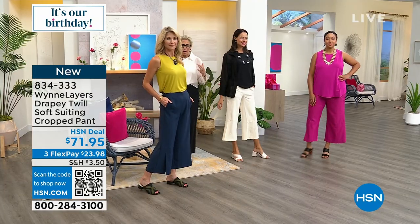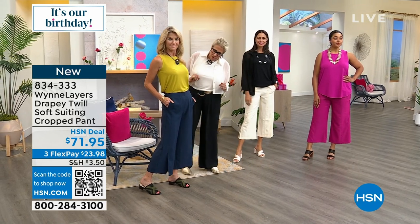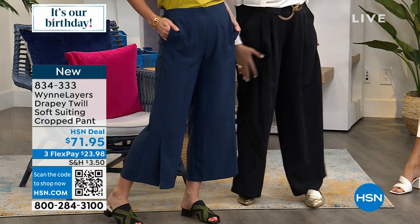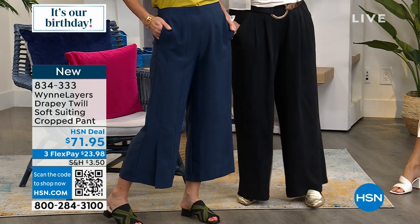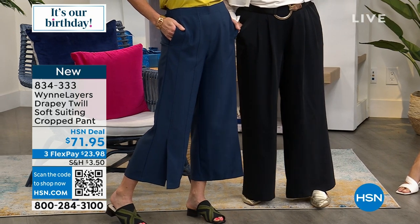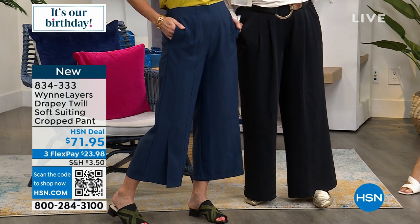We call it drapey twill and that's exactly what it is — it's extremely drapey. This is looking great on you. I love the chartreuse — she is rocking styling tonight. The chartreuse and navy, what a combo — it's gorgeous. Also stunning with black and with white.